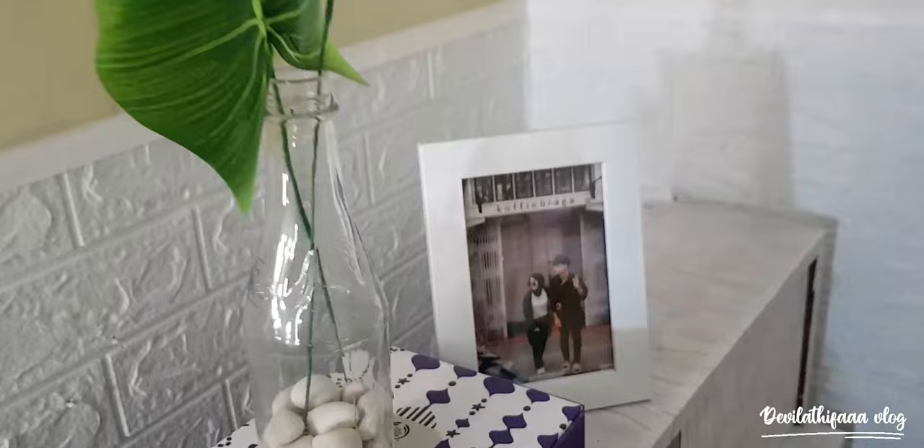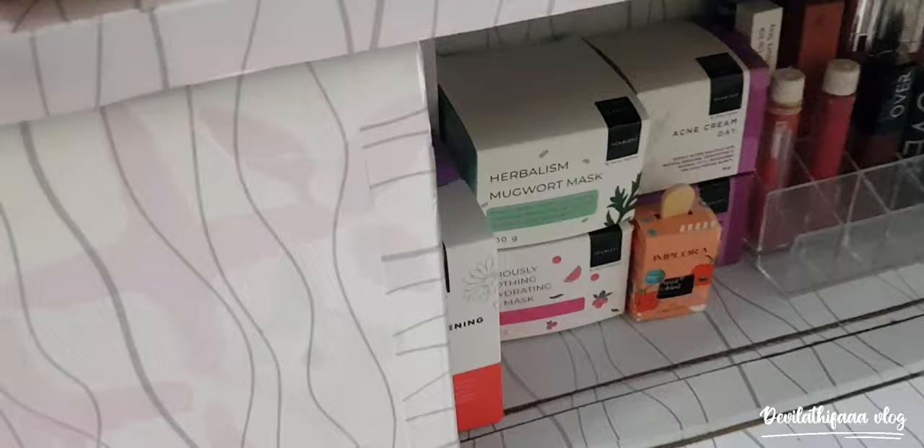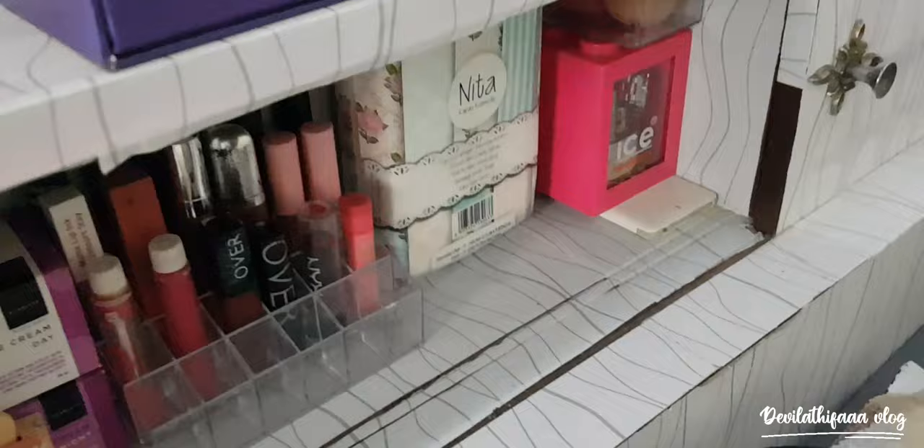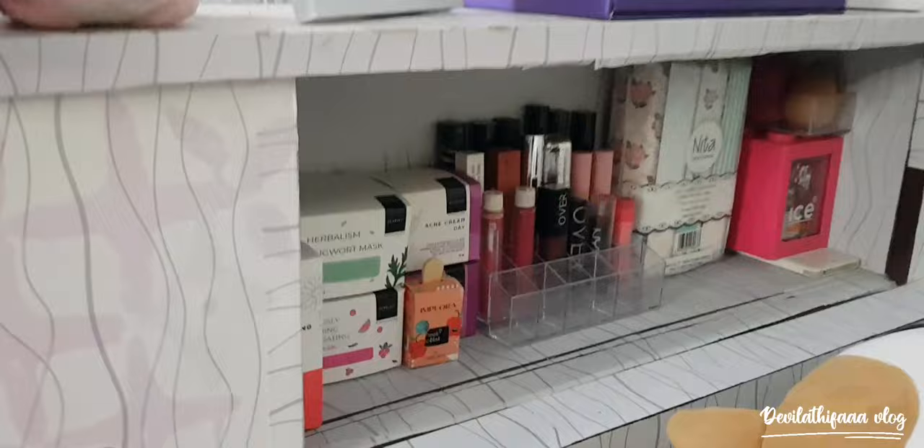Di sini ada perScarletan aku — ada kayak serum facial wash, dan itu ada lipstik aku, ada tisu, tempat jam tangan aku, lalu ada sponge pokoknya.